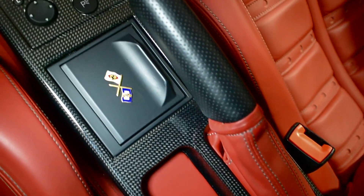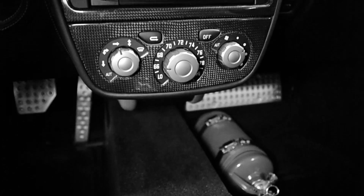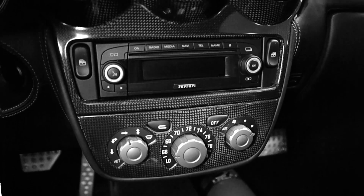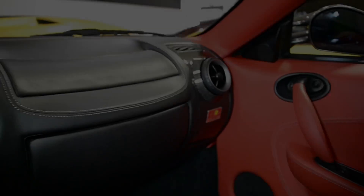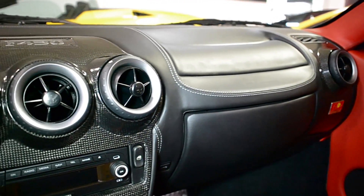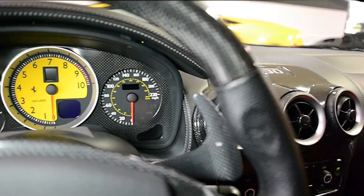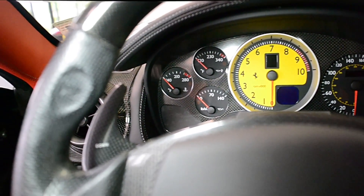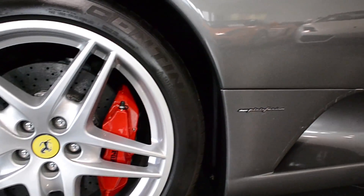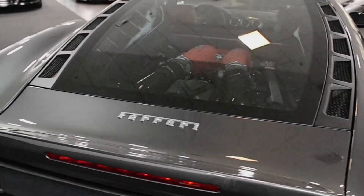This F430 is the most highly optioned one we have seen in a long time and comes with factory options including navigation, carbon ceramic brakes, parking sensors, hi-fi sound, scuderia shields, power seats, Daytona seats, carbon fiber zone, carbon fiber steering wheel, carbon fiber interior package, carbon fiber rear challenge grill, carbon fiber engine bay, carbon fiber door sills, Hanley fire extinguisher, 3M clear shield protectant, and much more.